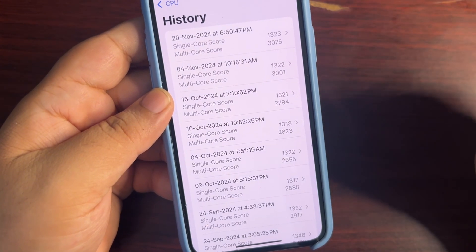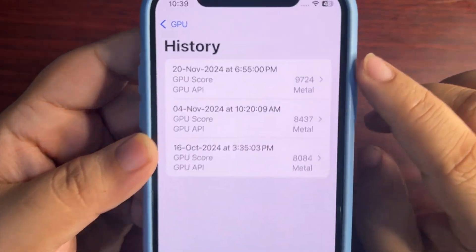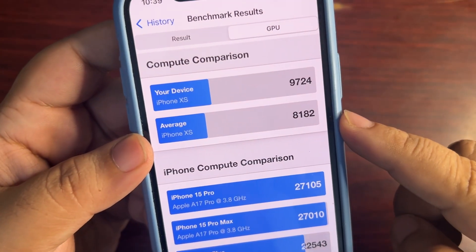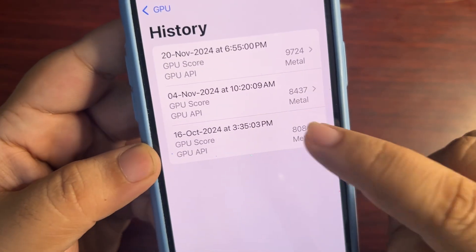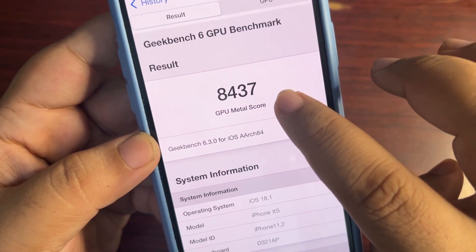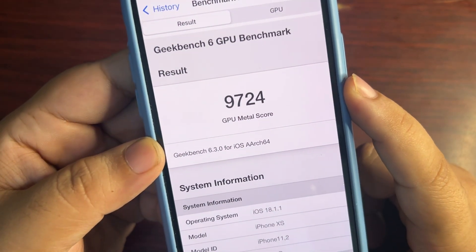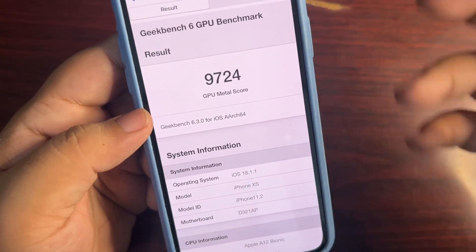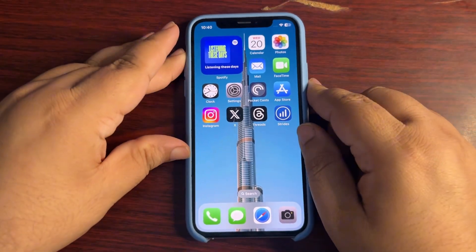For the GPU benchmark, the Metal score is 9724 — way higher than the average. I never got this high before. Previously it was 8084 on iOS 18.0.1, then 8437 on iOS 18.1, and now on 18.1.1 it's 9724. This is insanely high — I'm not sure I'll get this high again, but it's a really good score. All paper scores are really good.